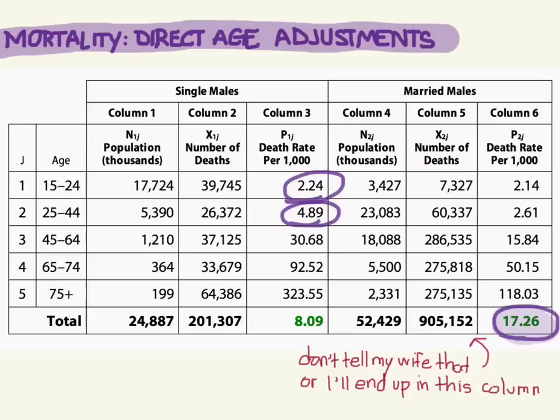For 45 to 64: 30.68 deaths per 1,000 if you're single and 15.84 if you are married — that's almost double. For 65 to 74 year olds, it's 92.52 deaths per 1,000 for the single men and 50.15 for the married men.